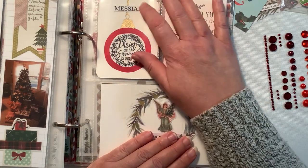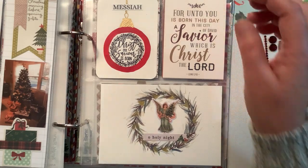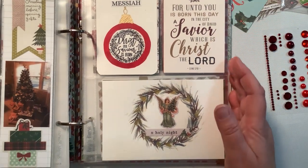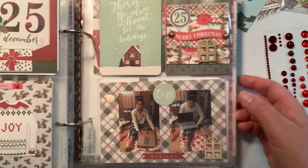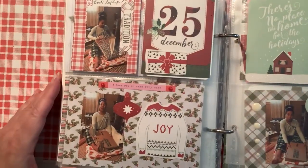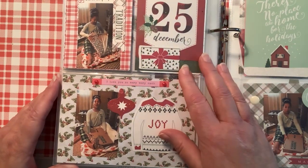I wanted to make sure that first and foremost we celebrate the birth of the Messiah - Jesus, he's the Messiah. Then I took this photo. This is where Madison started opening her presents.